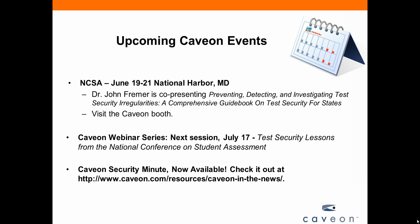First, I wanted to tell you about some upcoming events. If you're going to be at the NCSA conference — the National Conference on Student Assessment happening in National Harbor, Maryland this week — Dr. John Freemer is going to be co-presenting on preventing, detecting, and investigating test security irregularities. This is a comprehensive guidebook on test security for states. Our next CAVEON webinar will be July 17th: Test Security Lessons from the National Conference on Student Assessment.